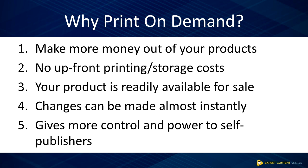Two, no upfront printing or storage costs. No physical copies are held, therefore no bulk upfront printing costs are incurred. This also saves you the storage costs to store the printed copies.